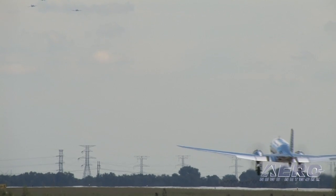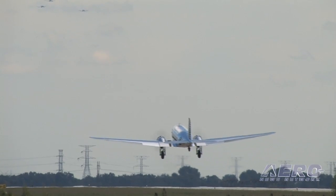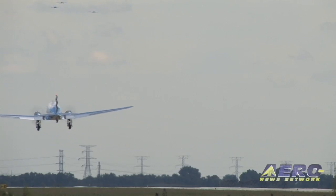By fall of 1999, we had moved to a completely turbine — turboprop — fleet of aircraft and no longer operated piston airplanes.